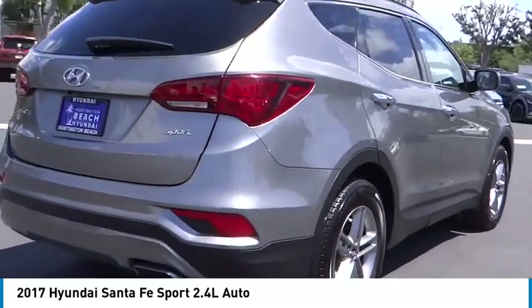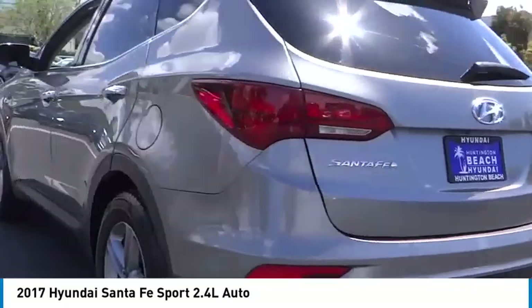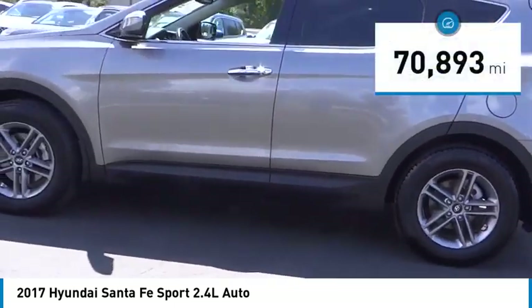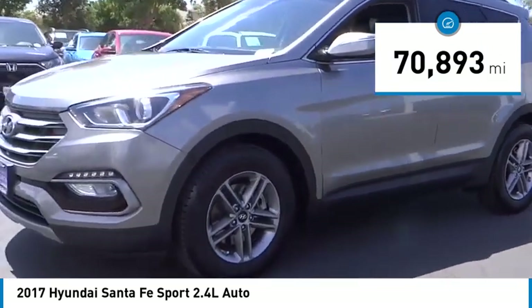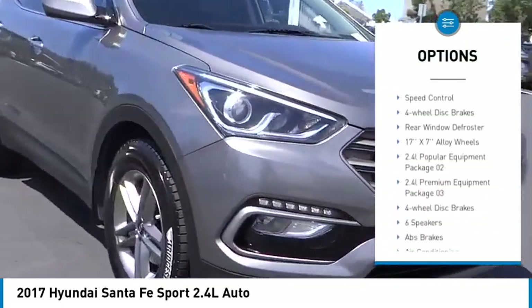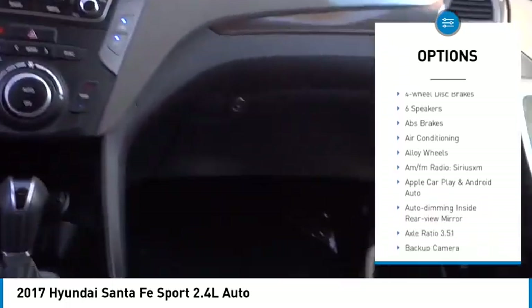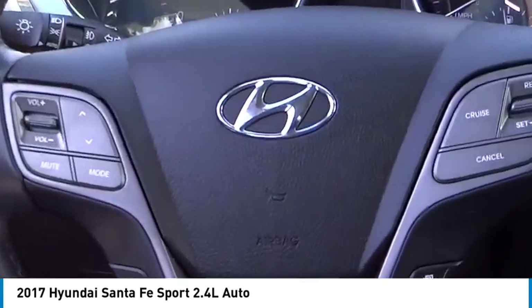Take a ride in the 2017 Santa Fe — style, quality, performance. Need we say more? This vehicle has less than 75,000 miles. Here are some of this vehicle's great options: electronic stability control, alloy wheels, rear spoiler, brake assist, traction control, remote keyless entry, fog lights, speed control, four-wheel disc brakes, and rear window defroster.